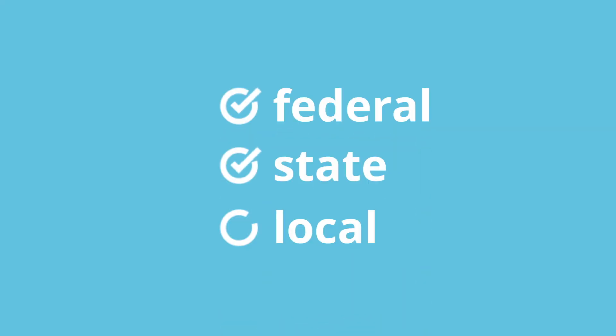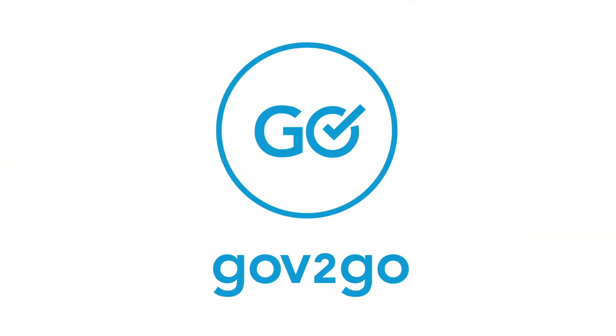Federal, state, and local government services — all in one place. Say goodbye to the government scavenger hunt, with Gov2Go.